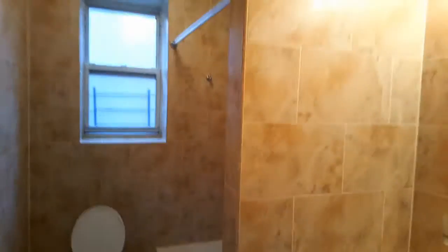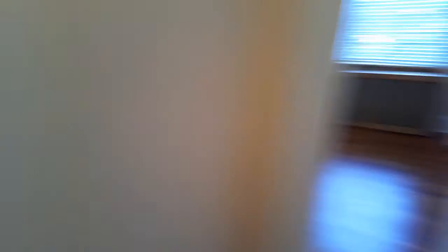Bathroom — luxury renovated, beautiful tiles, very clean. And an in-unit closet.